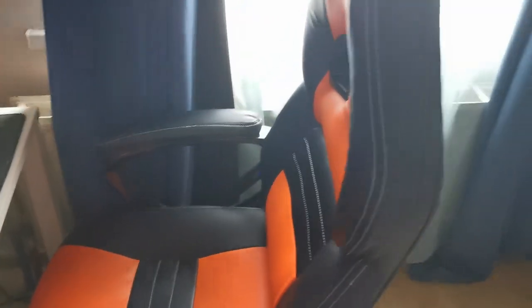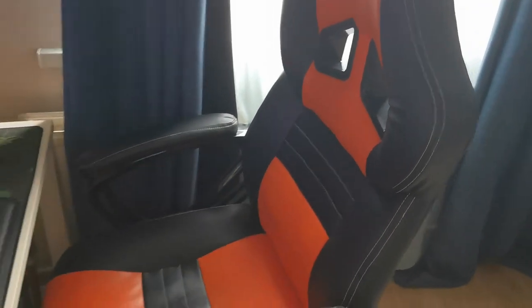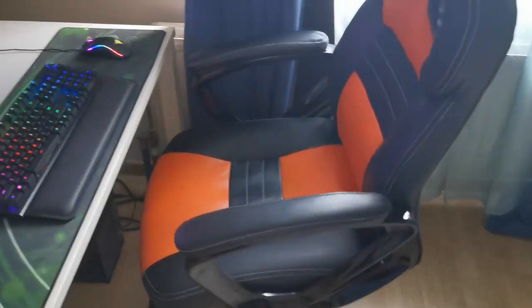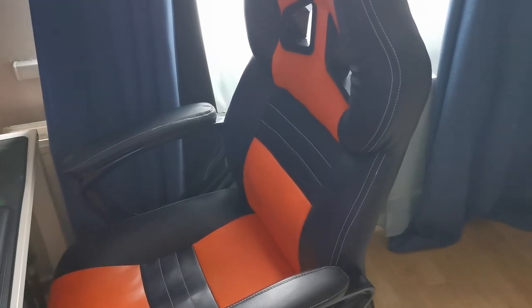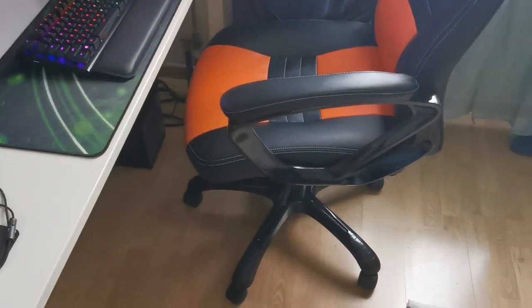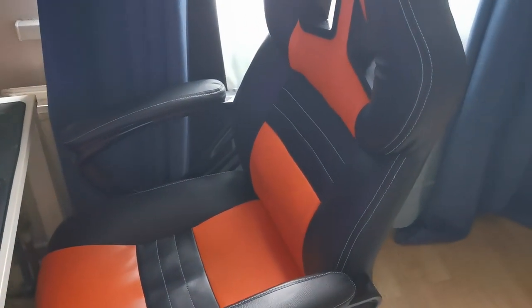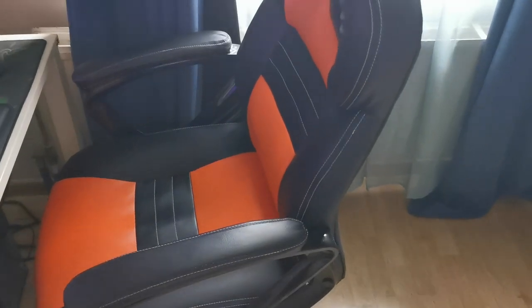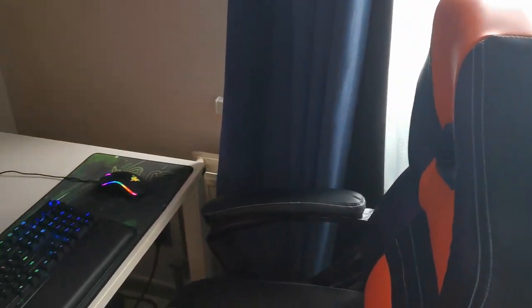Here we have my gaming chair — I'm not sure I can really call it a gaming chair since it's more of a normal office chair with two little holes drilled into the back. But it's actually very comfortable — much better than the two red plastic chairs I used to have, which were really uncomfortable and my back didn't like them at all. I saved up and bought this chair, and it's definitely a big improvement.